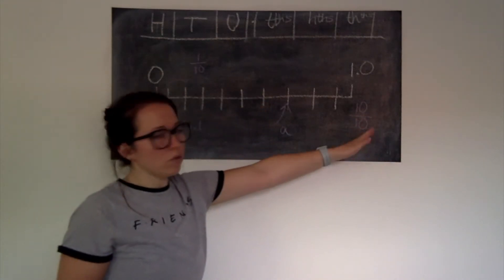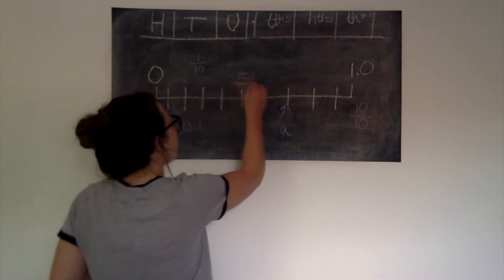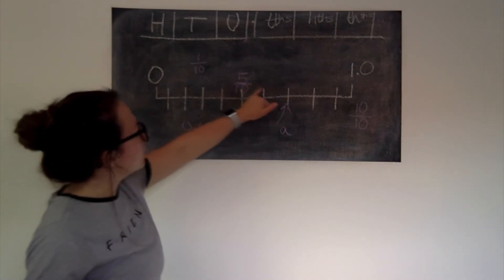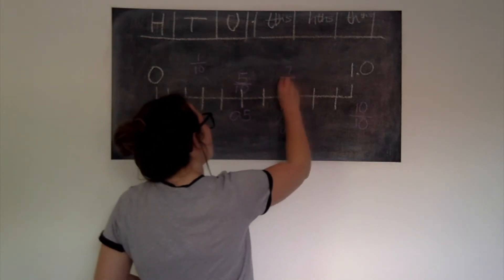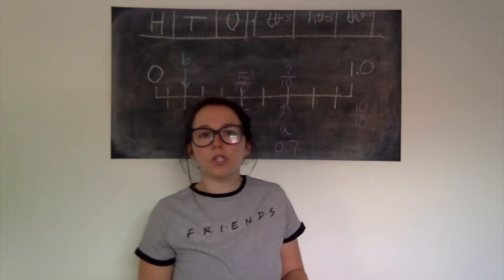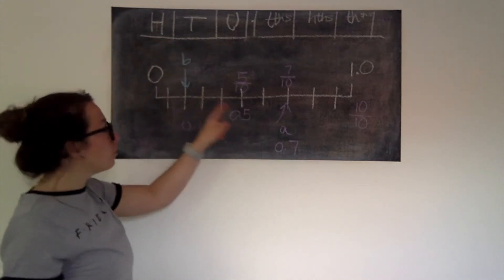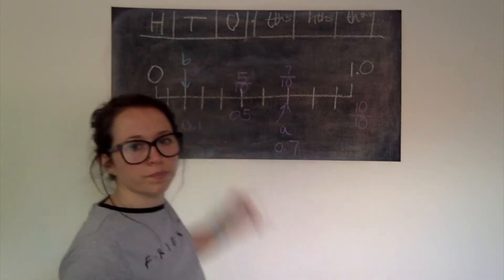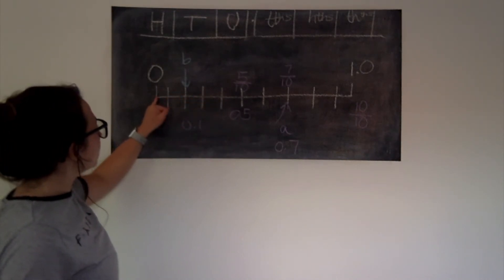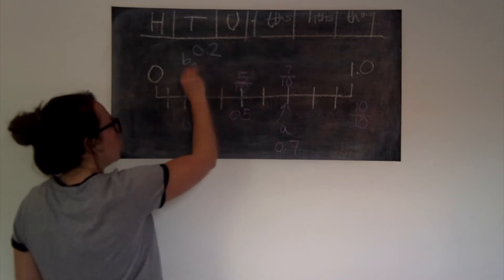I can count along: if each one is worth one tenth, that gives us six tenths, seven tenths — and we know that as a decimal is 0.7. Using that same number line, pause the video and figure out the value of B. Each increment is 0.1 or one tenth, so starting at zero: nought point one, so B must be nought point two, or two tenths.